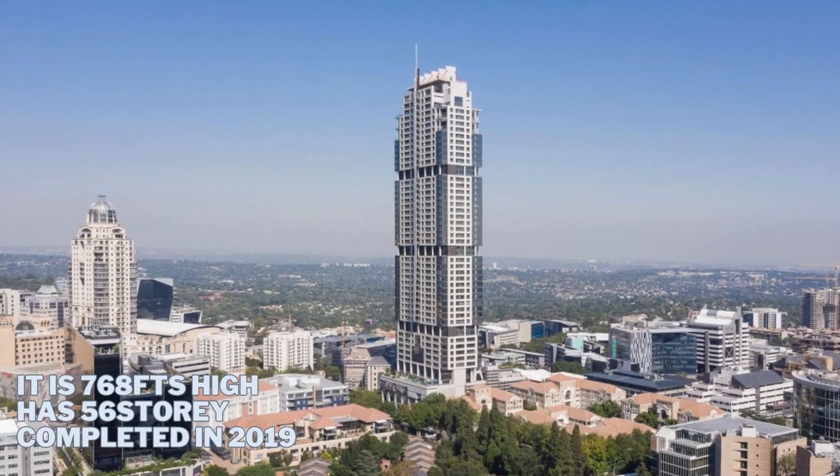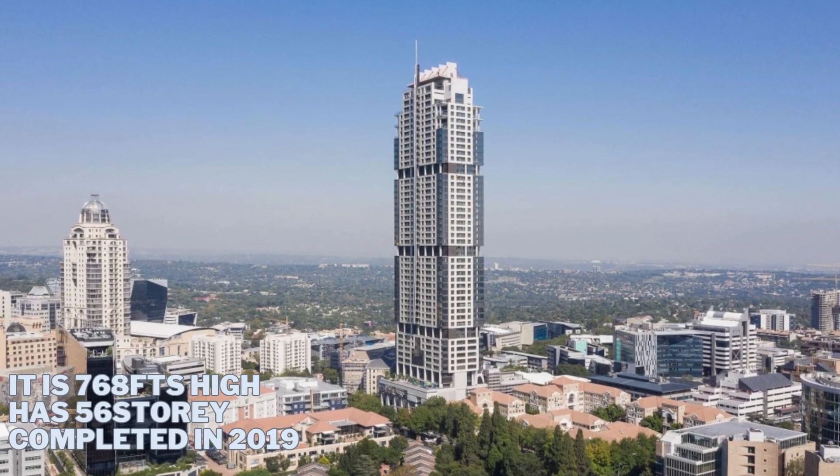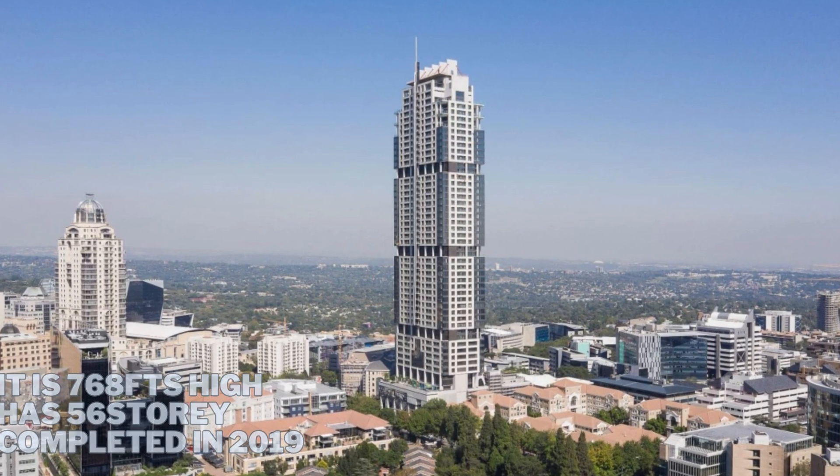Number 3 is the Leonardo in Johannesburg, South Africa. It is 768 feet high.